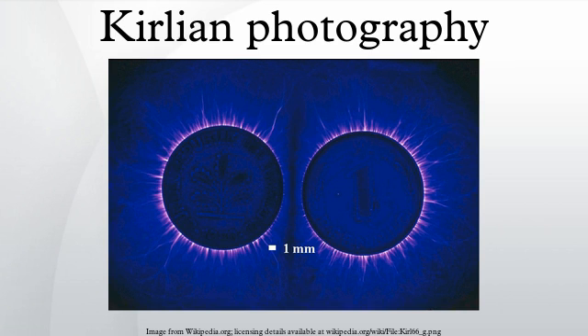The Kirlians conducted experiments in which photographic film was placed on top of a conducting plate, and another conductor was attached to a hand, a leaf or other plant material. The conductors were energized by a high-frequency, high-voltage power source, producing photographic images typically showing a silhouette of the object surrounded by an aura of light. In 1958, the Kirlians reported the results of their experiments for the first time.